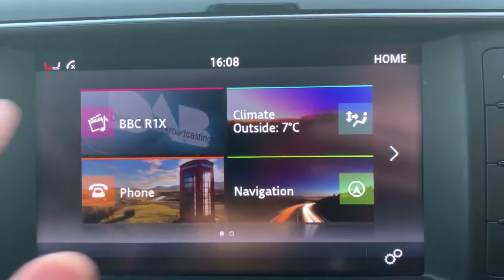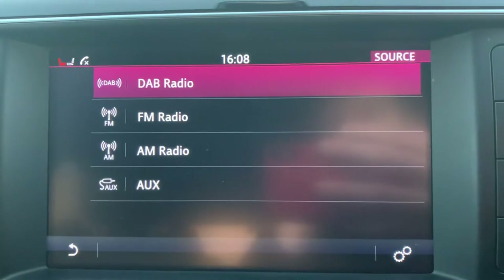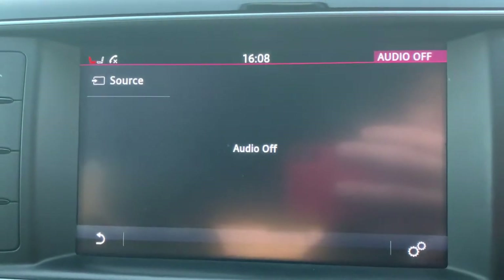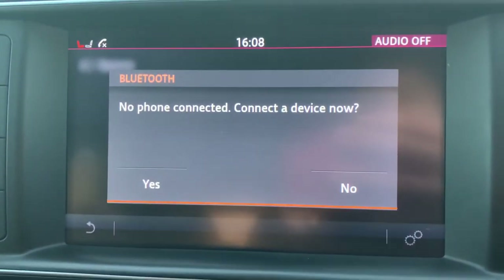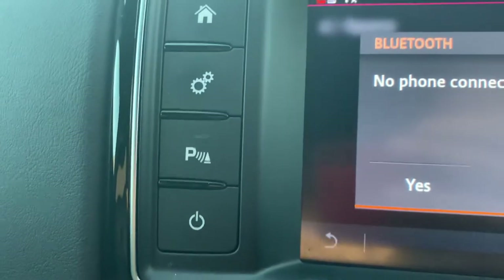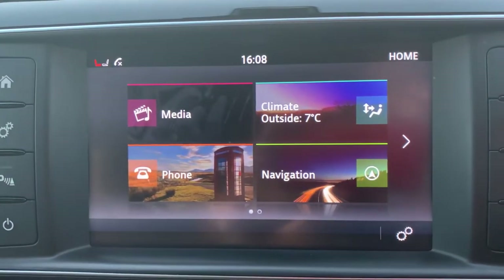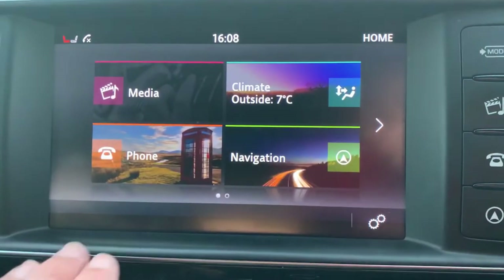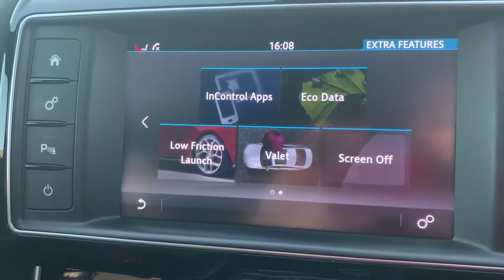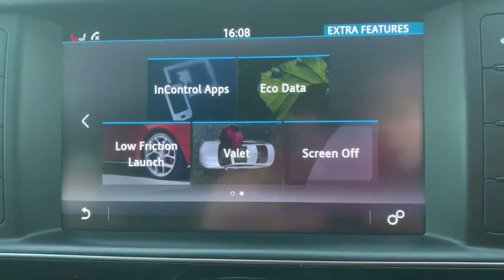Onto the infotainment system — you'll find all your media sources: DAB, FM, AM and AUX cable. You also have Bluetooth connectivity to connect your phone up. Got your park assist button just here. This car does come with satellite navigation, however the SD card isn't currently fitted — that'll be with the logbook. You also have launch control, eco data, and you can put it in valet mode.